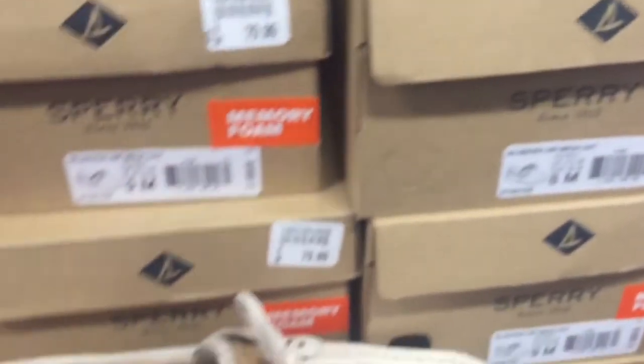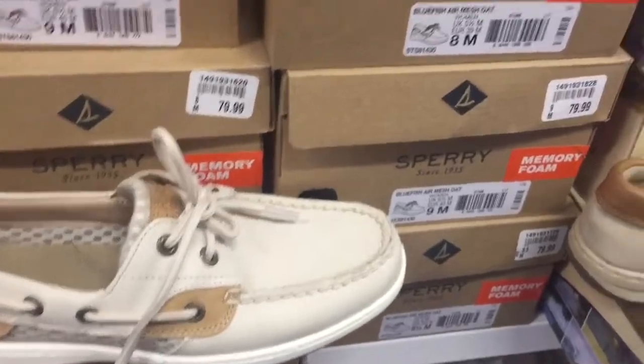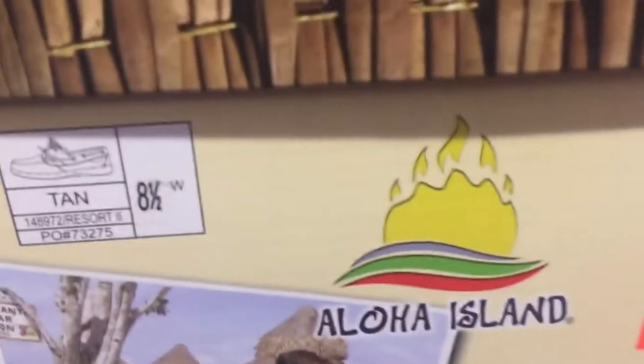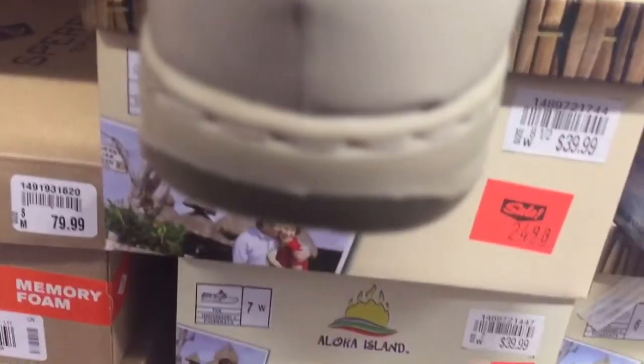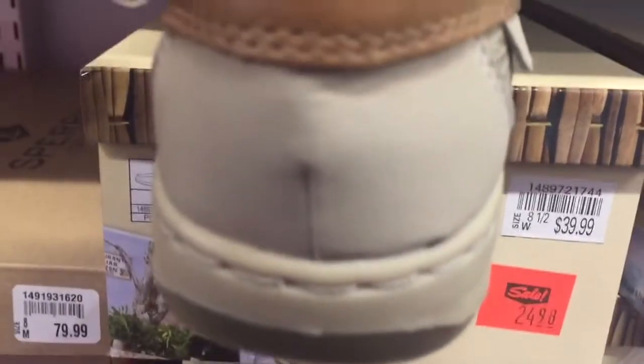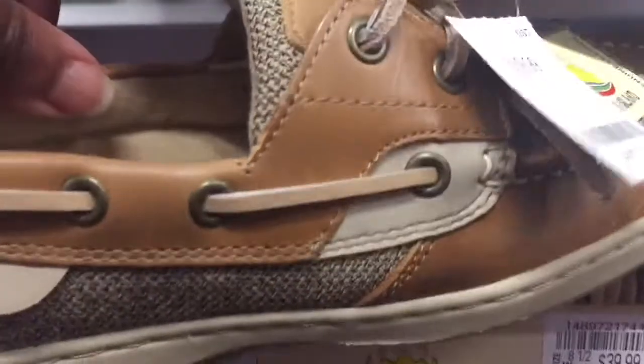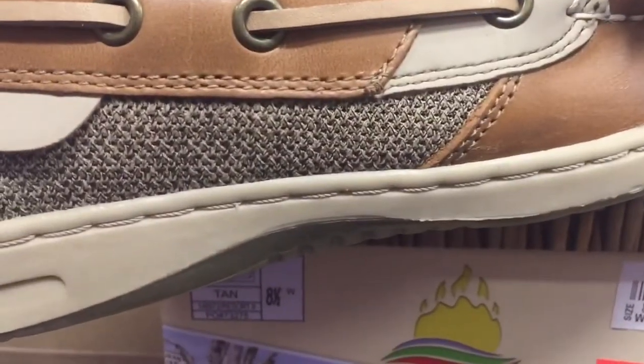These Sperrys can run you anywhere from $70 to $80 in this store — that's a pretty hefty price, especially when right beside it they have a cheaper alternative for $24.99. Now if you take a look at this shoe from far away, you can't tell. But if you look up close, you'll see there isn't the branding on the back, and if you turn it over and look at the eyelet of the shoe, there's no branding there either.